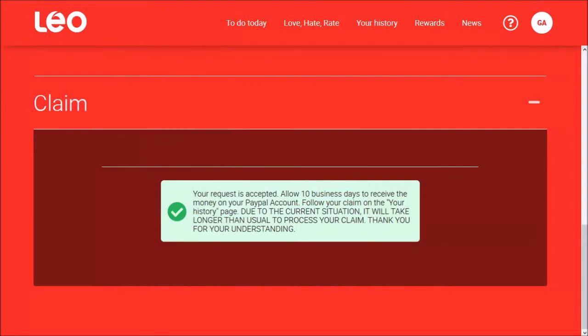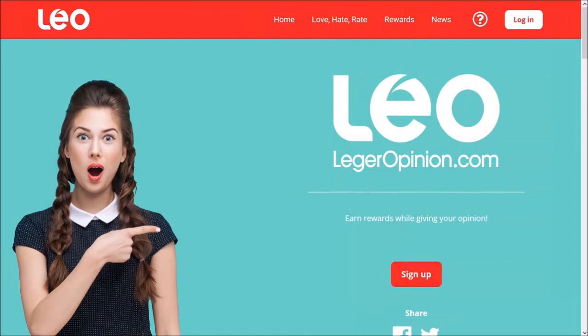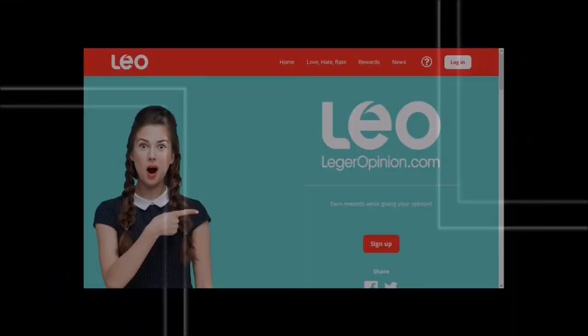Now this could take up to 10 days to get your payment, but in most cases I've received mine within a week. But that's pretty much it. If you want to make some extra money taking Leo surveys, check the link in the description section. Thanks for watching!